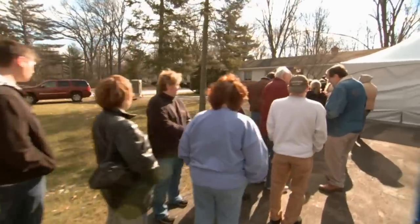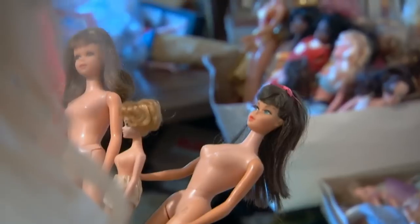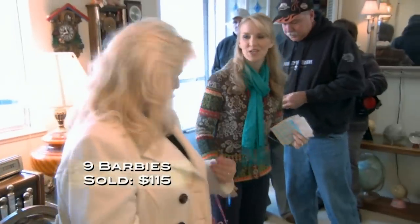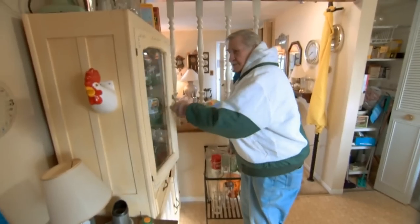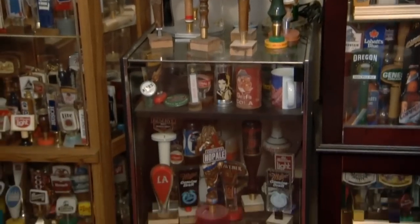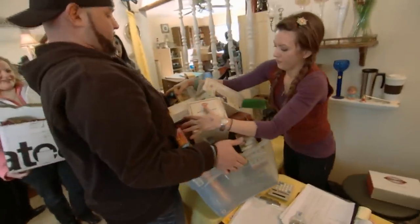Back at the sale, a doll club president was thrilled to find the Barbie collections. Nurse Barbie and other dolls sold — one customer's total came to $115. The unique globe bar sold for $100 to a buyer from Texas, whose sister is also from Texas. Another customer's total was $175.